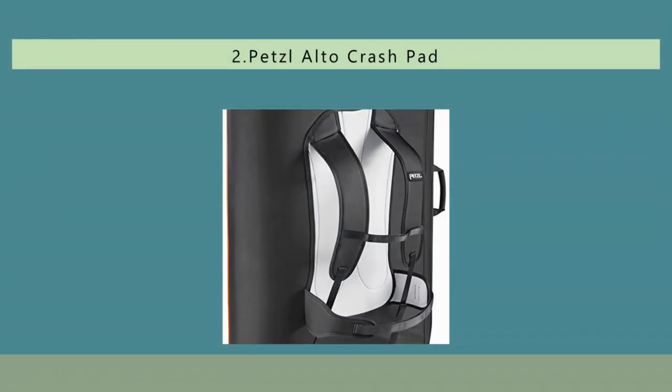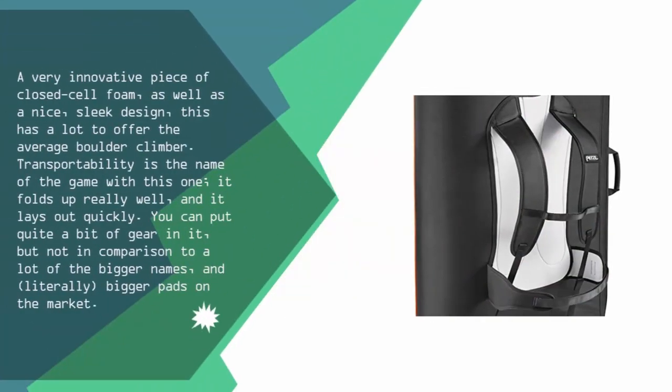Nearing the top of our list at number 2. A very innovative piece of closed cell foam, as well as a nice, sleek design, this has a lot to offer the average boulder climber. Transportability is the name of the game with this one — it folds up really well and lays out quickly. You can put quite a bit of gear in it, but not in comparison to a lot of the bigger names and bigger pads on the market.